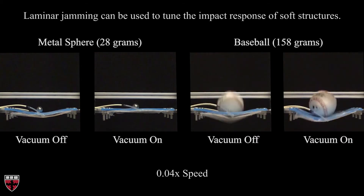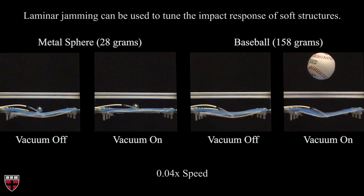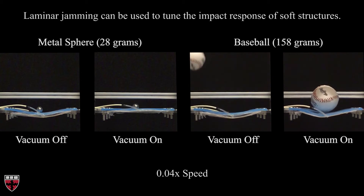As expected, there was negligible difference in the rebound height of the sphere. Next, we dropped a baseball in the system. When vacuum was not applied, the jamming structure again behaved elastically and the ball rebounded far away from the testing platform. When vacuum was applied, the high kinetic energy of the ball caused large deformations of the jamming structure. The structure dissipated energy and the response was heavily damped.